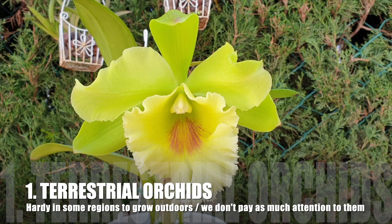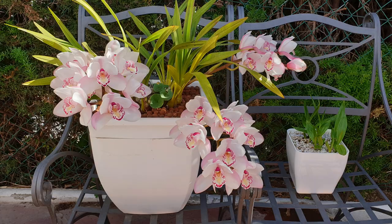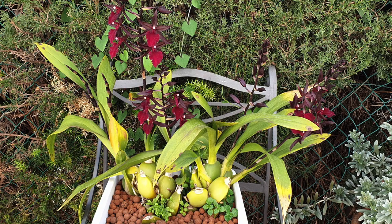First of all, terrestrial orchids. The reason being they will be growing mainly outdoors in climates where they are hardy enough, so we don't really keep an eye on them as much as we would our other orchids that we have indoors in a growth space or a greenhouse. In my mind, the biggest culprits are cymbidiums, which would attract scale very quickly and aphids, because they also bloom during a season when not much else is going on.